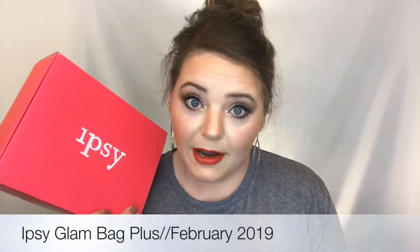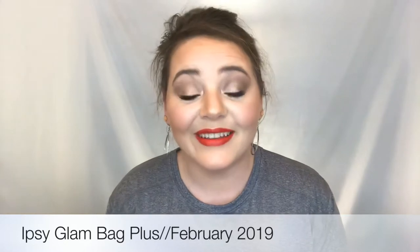So today we are going to do our Ipsy February 2019, and I'm super excited to show you guys this box. I decided I was going to put on the products that are in this box. If you don't know about Ipsy, it's a monthly subscription that is ten dollars a month and you usually get about five deluxe sample-size products. You can also get Ipsy Plus, which is a newer addition at twenty-five dollars a month — you get full-size products, generally around five to six products.